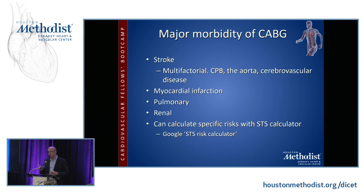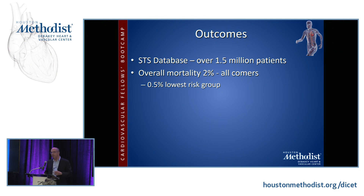The major morbidity of CABG comes from stroke, which is multifactorial — it could be due to the heart-lung machine, the aorta, or pre-existing cerebrovascular disease. Myocardial infarction, lung complications, and kidney complications are also risks. You can calculate specific risks using the STS risk calculator — just Google it, enter patient data in about five minutes, and it will give you mortality risk, renal failure risk, prolonged ventilation, and so on. There are over 1.5 million patients in the STS database, and the overall mortality is about 2% for all comers and 0.5% for the lowest-risk group, which is astonishing given the complexity of this operation.